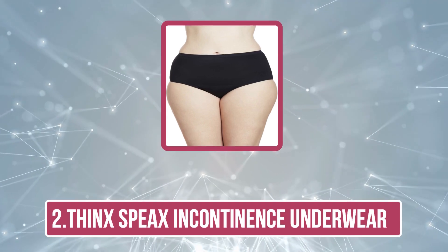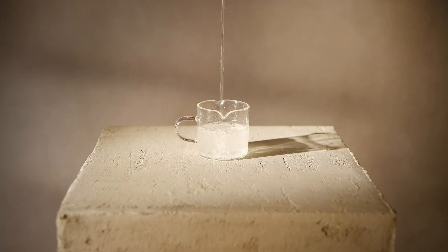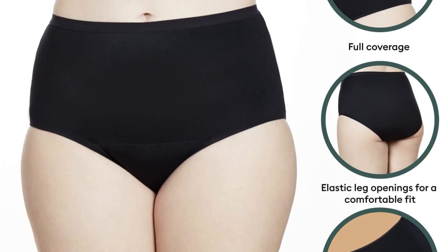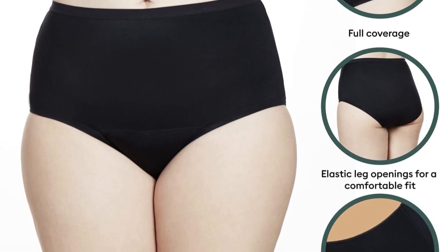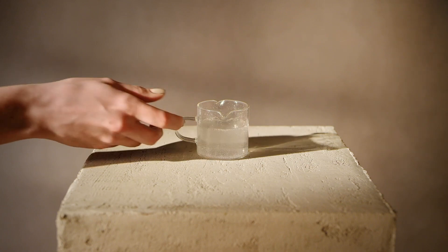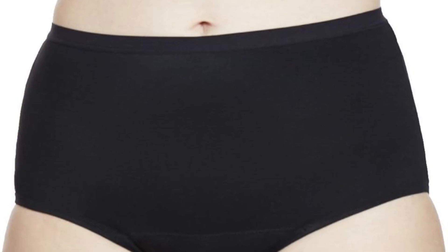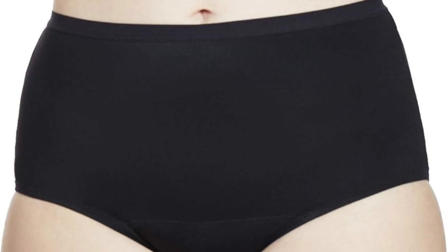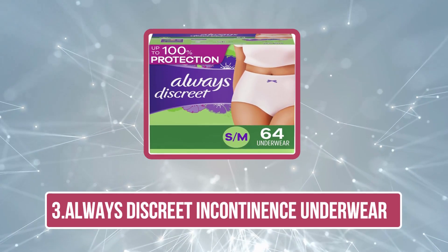At number two: Thinx Incontinence Underwear. The Thinx Incontinence Underwear can hold up to eight teaspoons of liquid, making it perfect for mild to moderate bladder leaks. Its super absorbent, odor-controlling inner lining comes with moisture-wicking technology that keeps you dry and comfortable. Made of soft, breathable fabric, its elastic leg openings keep them completely leak-proof. These protective underwear come in different styles, from high waist, hip hugger, bikini, and French cut to thongs.